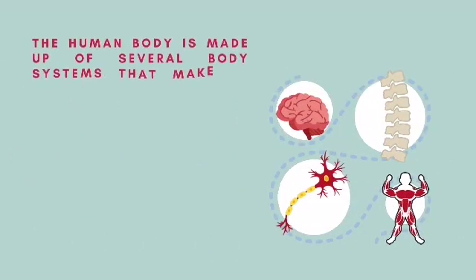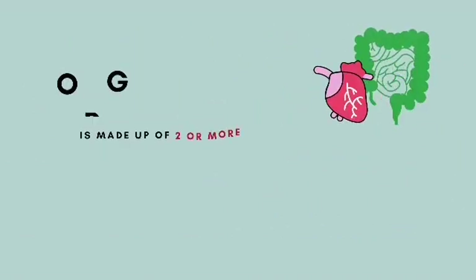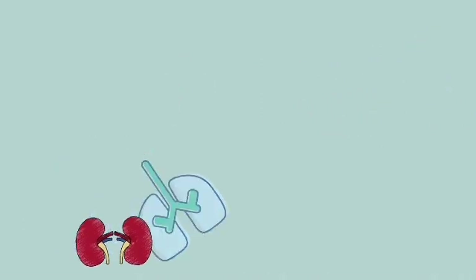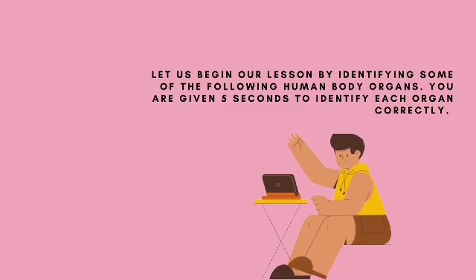These body systems make up different vital or major organs to complete a common function in your body. An organ is made up of two or more different tissues that work together to do a certain function. Let us begin our lesson by identifying some of the human body organs — you are given five seconds to identify each organ correctly.